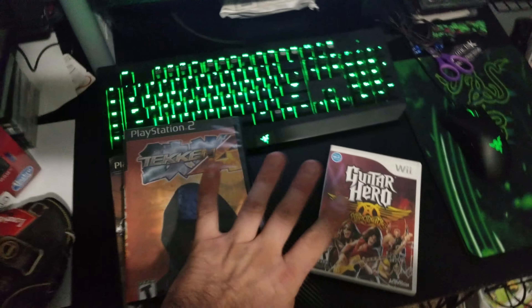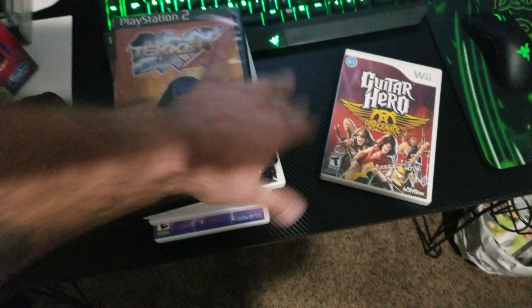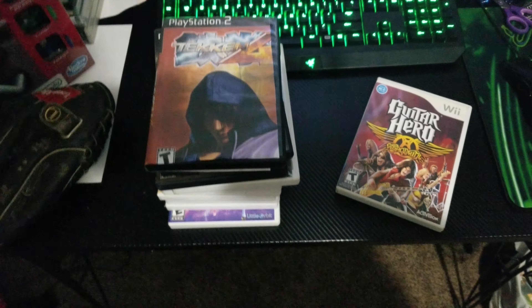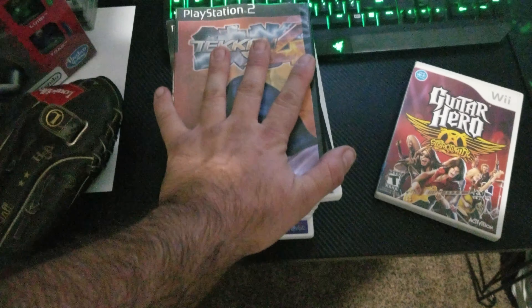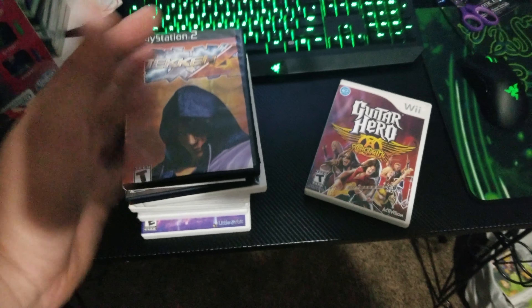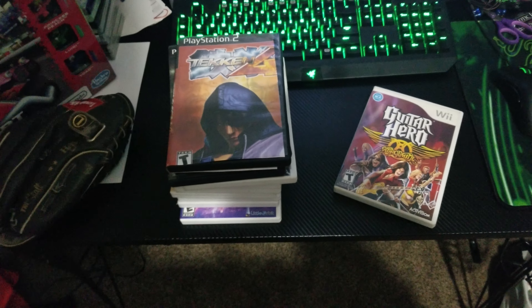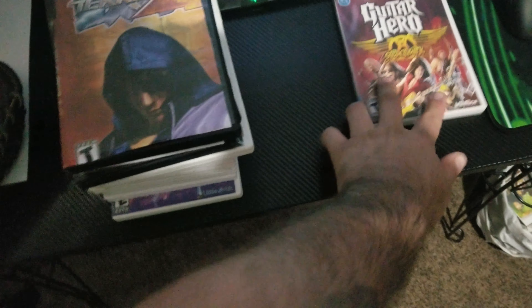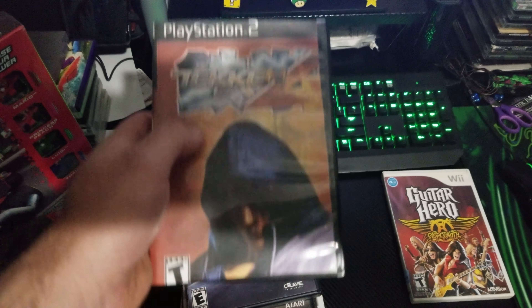Then I started to leave and something just told me to glance over to the VHS section. Every single one of these games were in the VHS section, stacked with each other. Just my luck they were all 50% off, so I got all of these for 99 cents a piece instead of the usual $1.99.